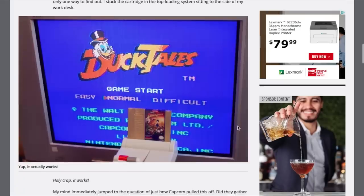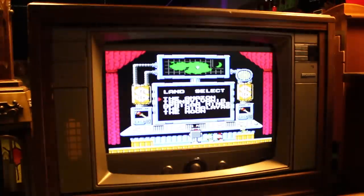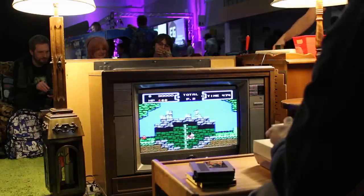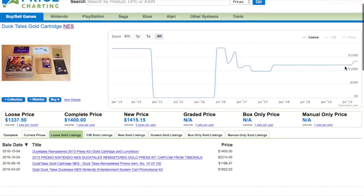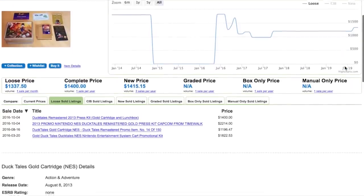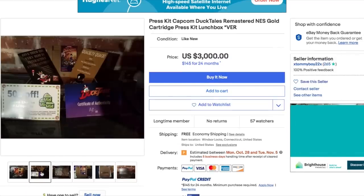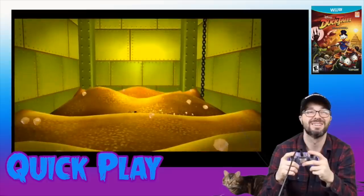Capcom decided to remaster this game for many consoles back in 2013. As a fun promotional item for this game, 150 lunchboxes containing a bunch of fun items including a gold DuckTales NES cart were made. This had the remastered art on the label, and it actually had the original NES game on it. Being limited to only 150 copies in existence makes it extremely rare, and price charting has it listed at $1,300. This would certainly be something amazing to have in my collection — a grail, much like Scrooge McDuck's lucky penny.